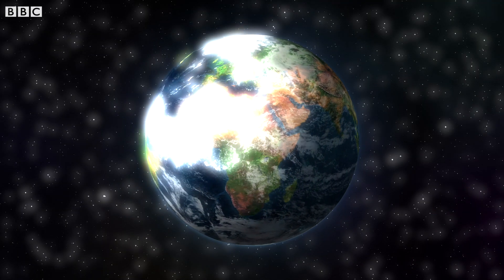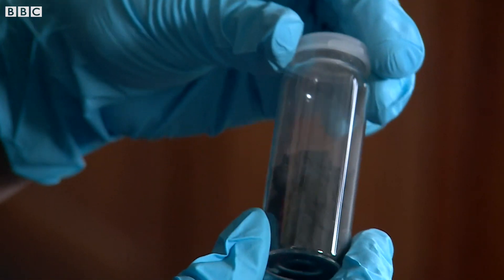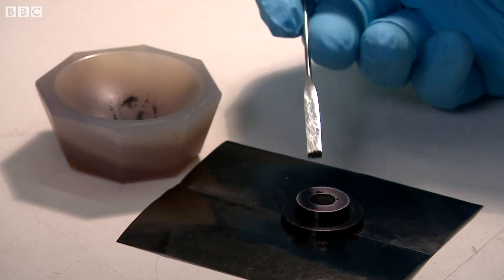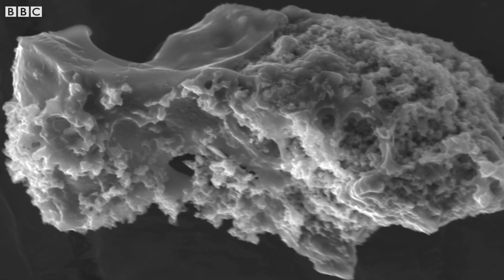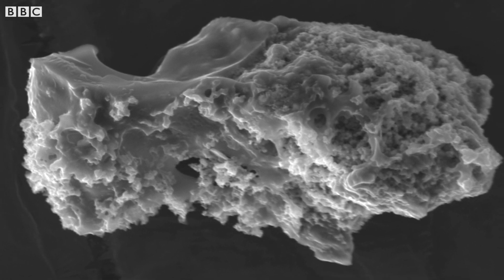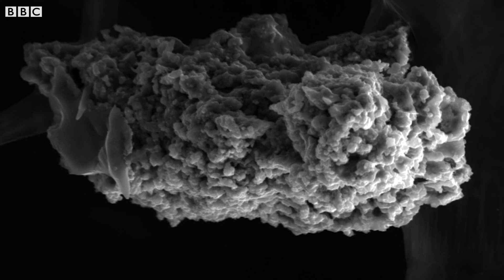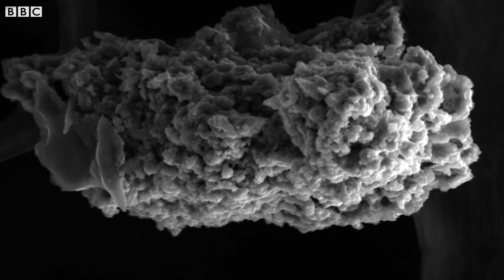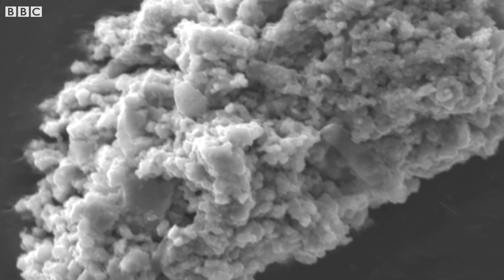And this space dust is literally scattered all over the Earth. Scientists collect it, and then when they put the mini meteorites under powerful microscopes, this is what they see. Some of these have even travelled all the way from the outer solar system, beyond Neptune. So hold onto yours — you might just be holding onto a little part of our universe that's come all the way from outer space.